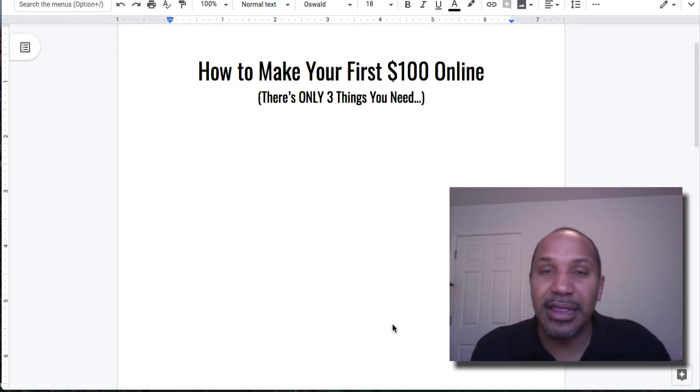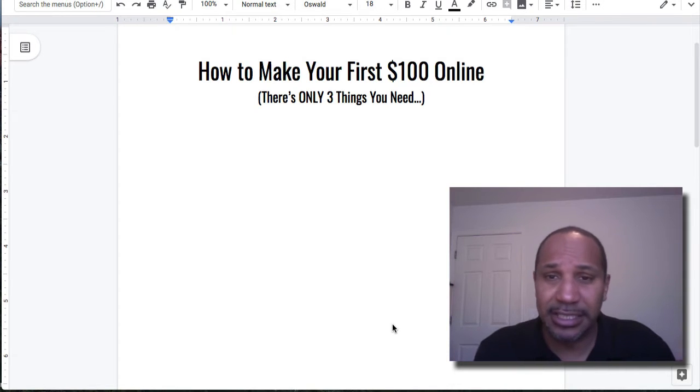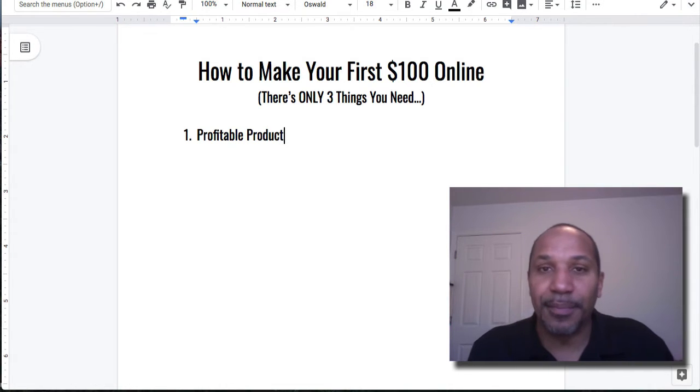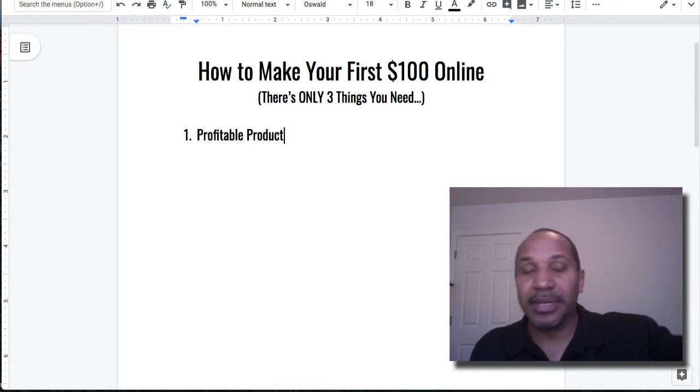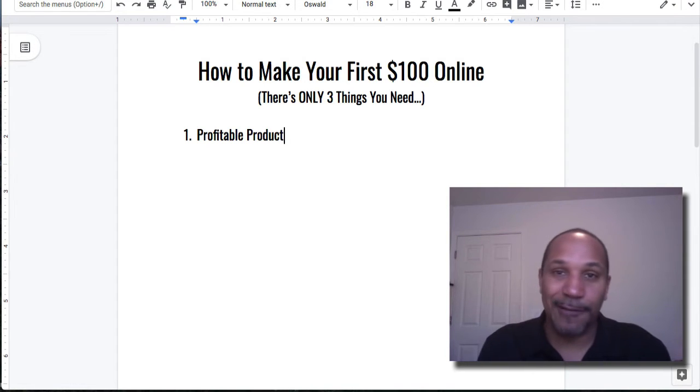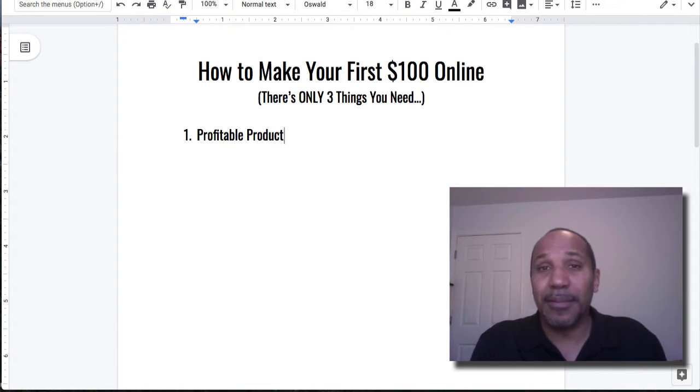Buckle up, grab a pen and a piece of paper. There are three things you need to generate your first sale or even a hundred dollars online, and it's pretty simple — they all begin with P. The first P: you need a profitable product. That's the keyword — profitable. It doesn't matter what the product is; it could be something from a garage sale, an information product, or software.